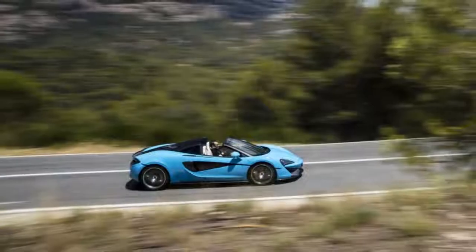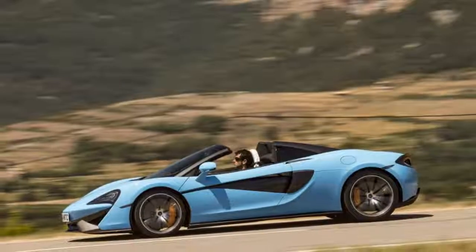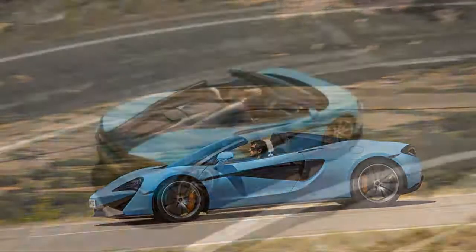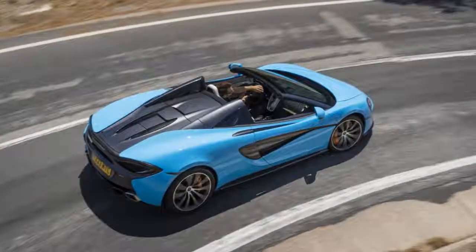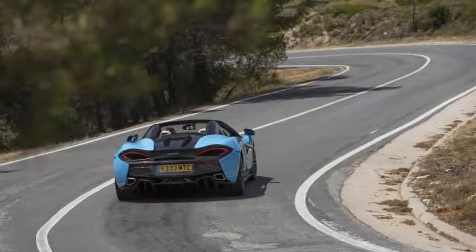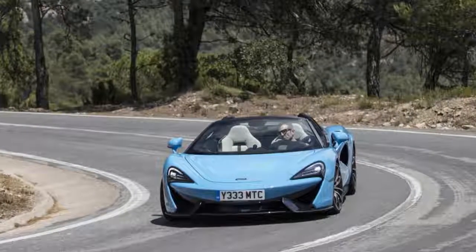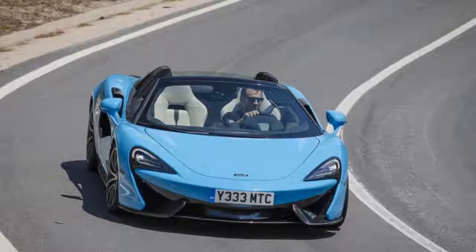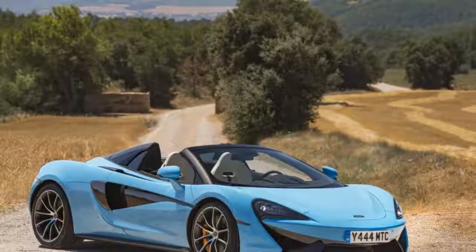With this new arrival, the 570 trio is complete at last. It can now be said that there is a McLaren Sports Series offering for everyone in the market for a space-age, $200,000-ish two-seater. You've got the coupe, the luxury-oriented 570 GT, and now the open-top toy that is the Spider.